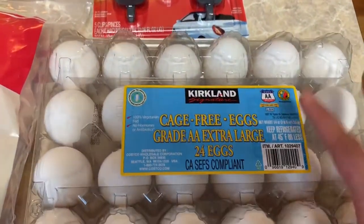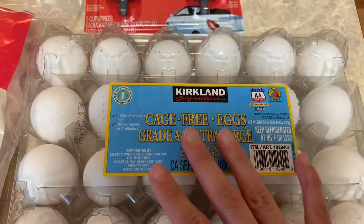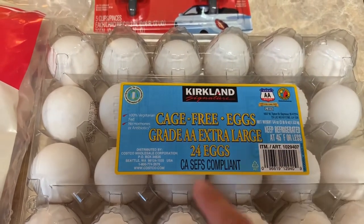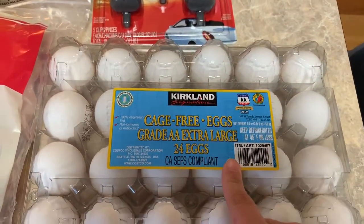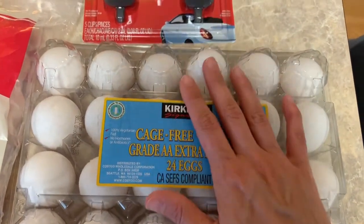I picked up some eggs. I usually pick up the five-dozen pack and then get a filler the following week. This one is 24 eggs — two dozen — so probably by next weekend I'll end up picking up the bigger one.